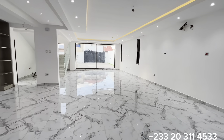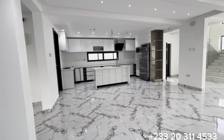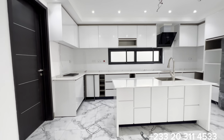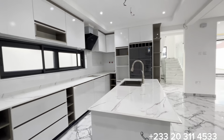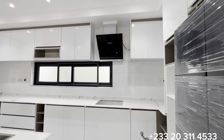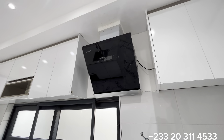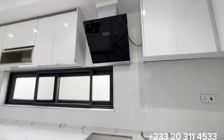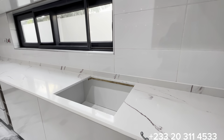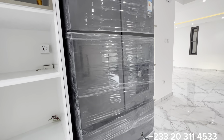Now let's check out the kitchen. You have a huge, beautiful kitchen that comes with all the appliances — a heat extractor with a provision for a five-burner gas cooktop, and a double-door fridge.